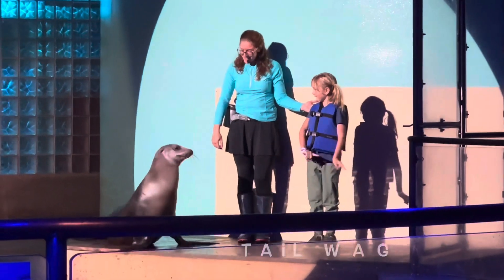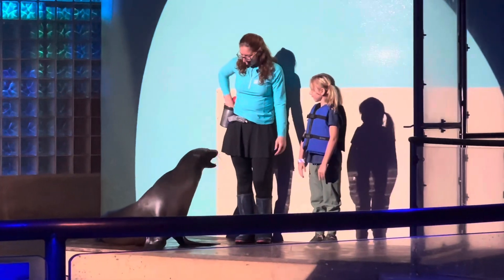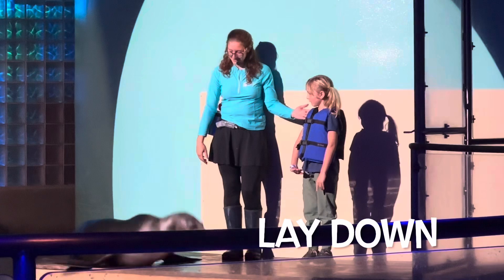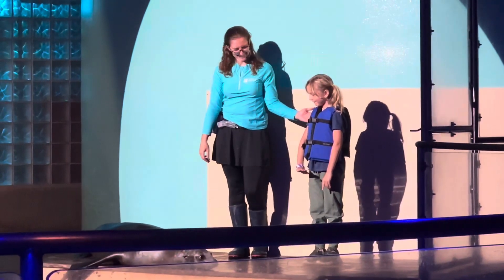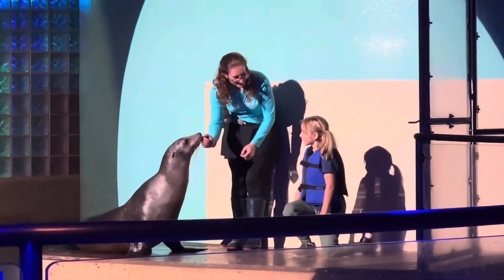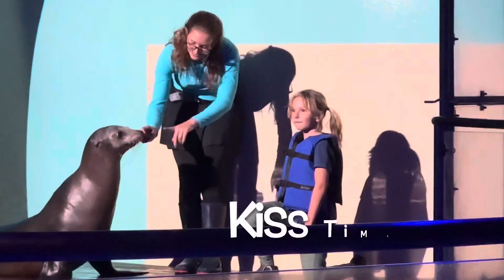Showing off some sea lion dance moves. Some more of those sea lion adaptations. And of course Celeste can't leave our stage without getting a wonderful photo opportunity with Pip today.